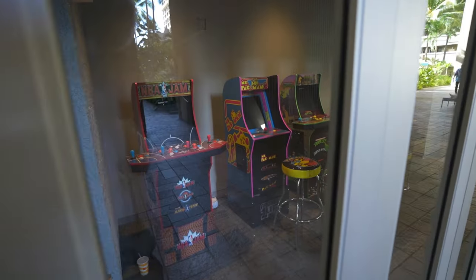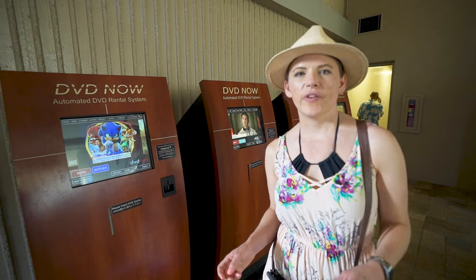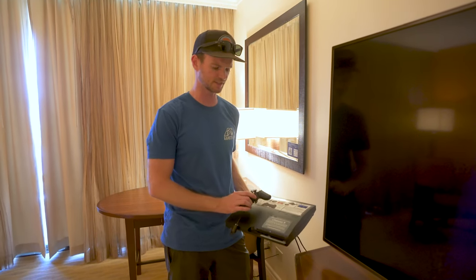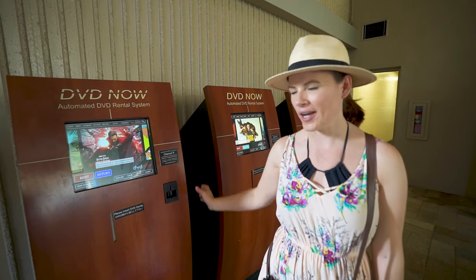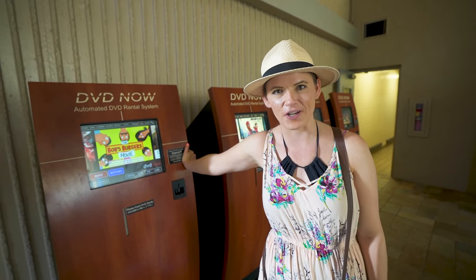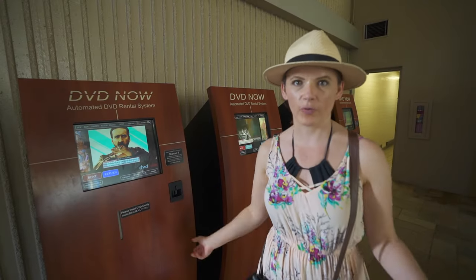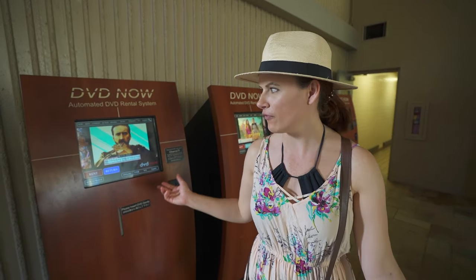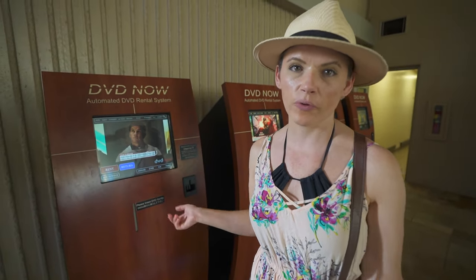Just keep finding stuff at this resort — there's a 4D FX cinema experience and a little arcade over here. It looks closed up. As we mentioned in yesterday's room tour video, all the rooms have PlayStations, and you get a DVD rental card where you can come rent actual DVDs from kiosk machines around the resort — kind of like a Redbox. They have newer movies and it's included with your room rate.